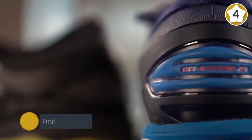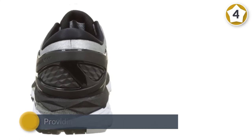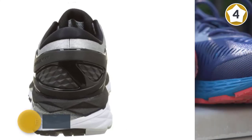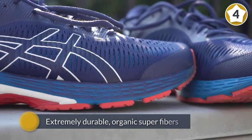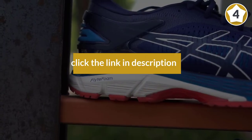ASICS FlyteFoam midsole technology allows it to bounce back to its original shape after each stride, providing superb adaptive cushioning for your entire run. The midsoles are engineered from extremely durable organic super fibers, so they'll provide outstanding cushioning even for your long runs.